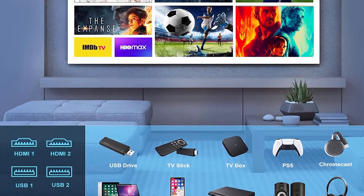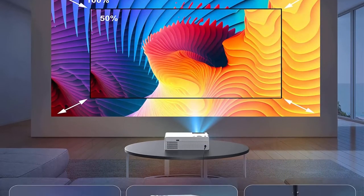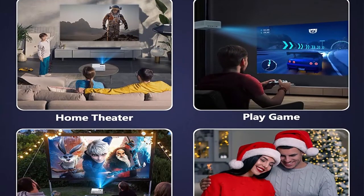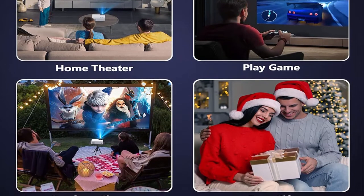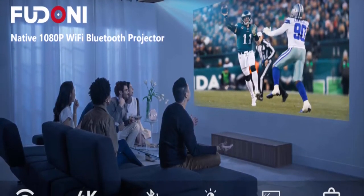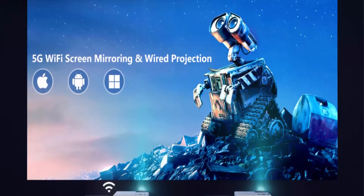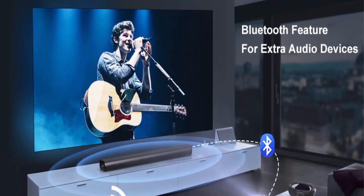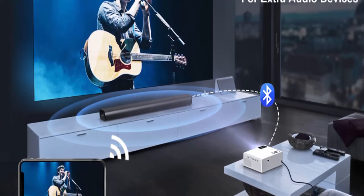With Bluetooth 5.0, this projector allows you to easily connect your ideal headphones, speakers, or other audio equipment. Native 1080p with 4K support — this outdoor projector features 1920x1080 resolution, displays clearer images, and supports 4K video playback. With 10,000 lumens, it improves resistance to ambient light and offers a brighter image. The 10,000:1 contrast ratio allows for more realistic color reproduction and highlights darker details.